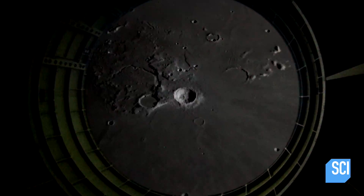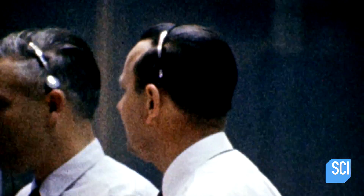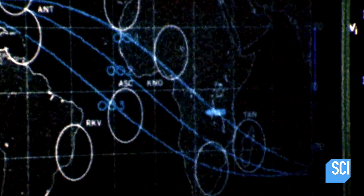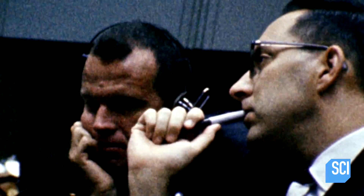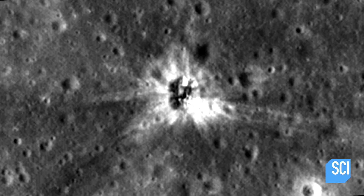The 15-ton, 58-foot-long booster hurtled towards the Moon's surface at over 500 miles per hour. But just before impact, NASA lost contact with it. This booster rocket has been really the subject of intense speculation and we just don't know where it is.